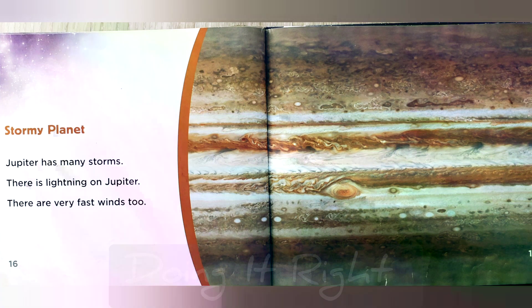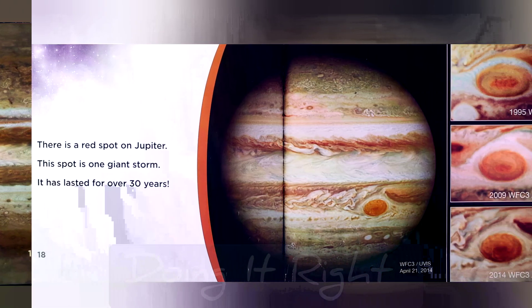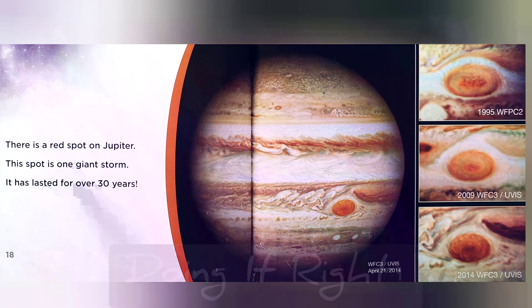Stormy planet. Jupiter has many storms. There is lightning on Jupiter. There are very fast winds too. There is a red spot on Jupiter — this spot is one giant storm. It has lasted for over 30 years.